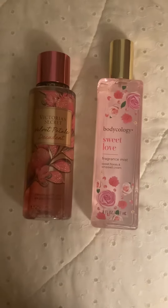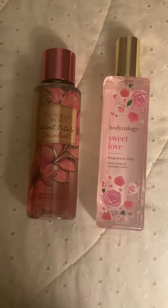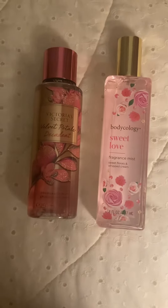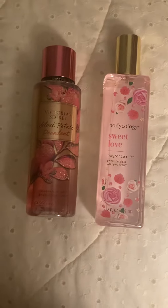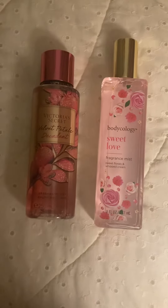Let me know if you guys would like to see a video of me giving out scent recommendations for a wedding or for prom, because I would really love to do that.